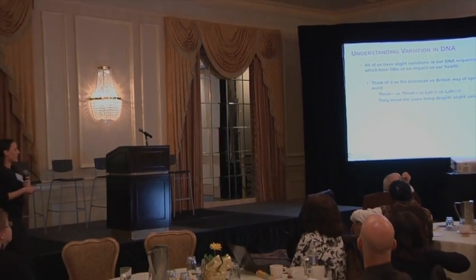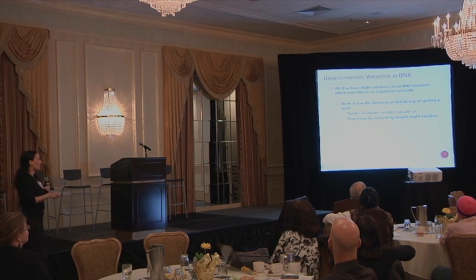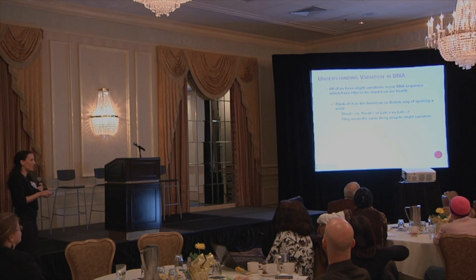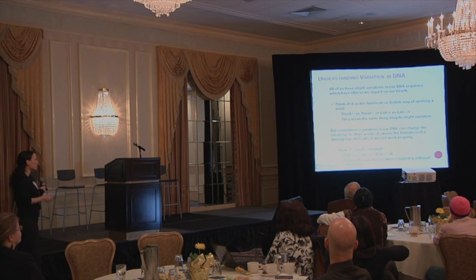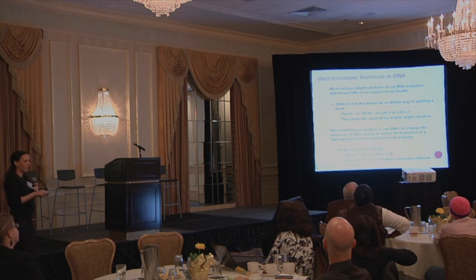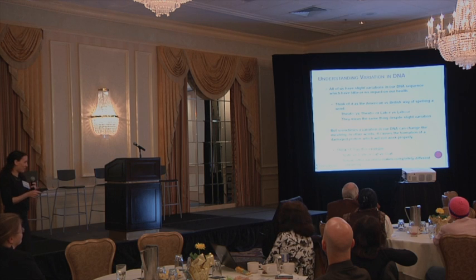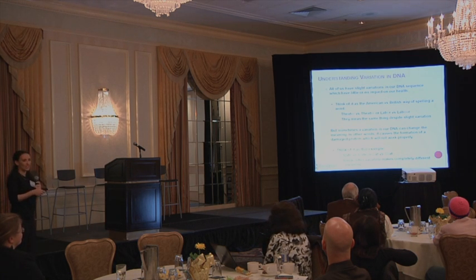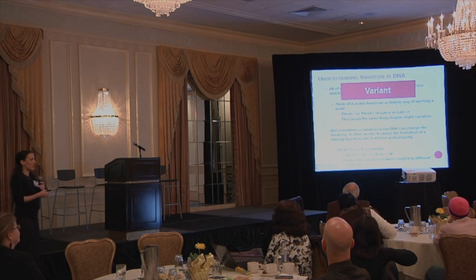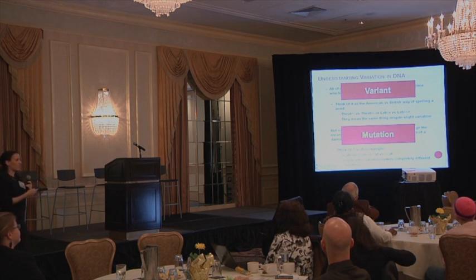Everybody can have variations in their DNA which have little or no impact on our actual health. Think of it as American spelling versus British spelling of a word — theater with ER versus RE, or labor without a U or with a U. Same meaning, but slight variation. But sometimes a variation in our DNA can change the meaning entirely, causing formation of a damaged protein that won't work properly. For example, take the word 'state' and replace the T with an L — it's a completely different word. Variations where the meaning stays the same are called variants; when the meaning changes and the protein changes, we call it a mutation.